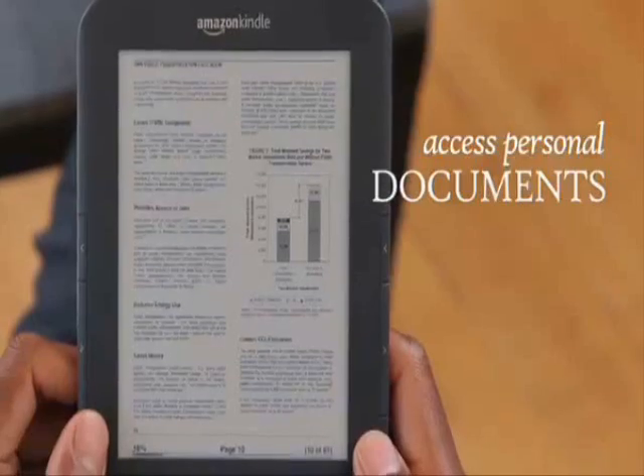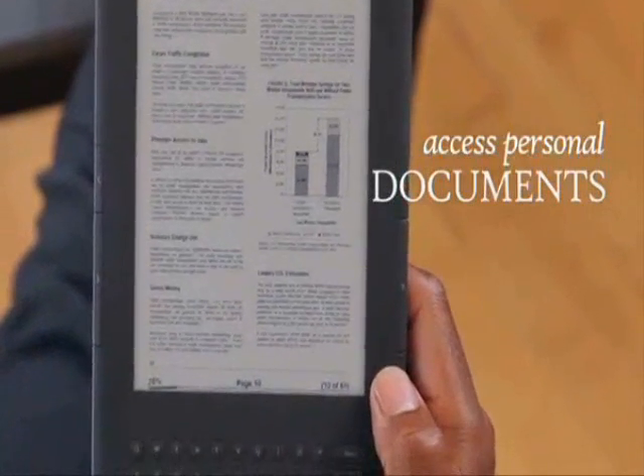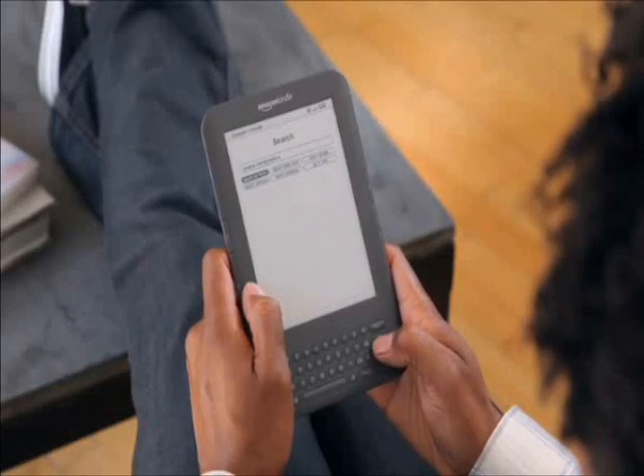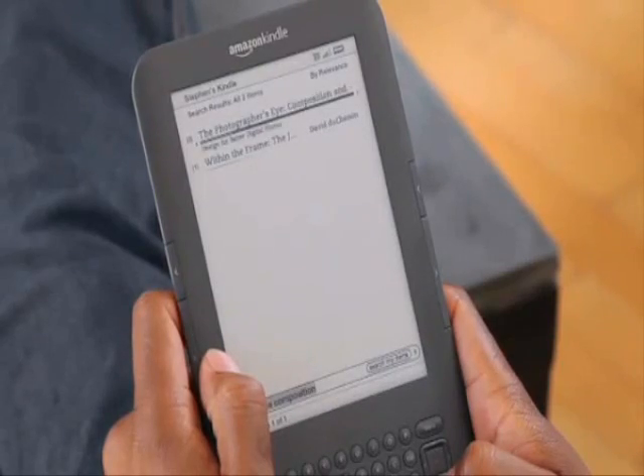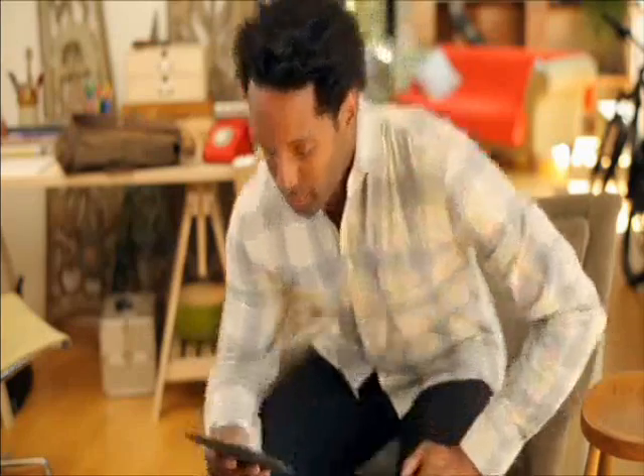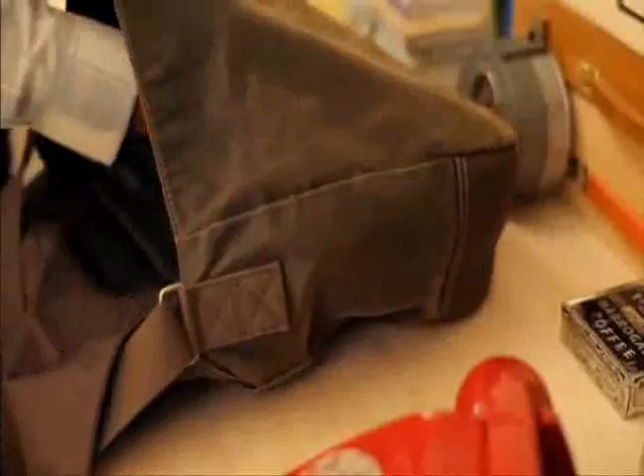Need to review documents from your home or office? With Kindle, you can access personal documents including PDF files wherever you are, and password protection keeps them secure. Looking for a topic? Just enter a keyword or phrase and Kindle's search function will show you everywhere it appears in your library. Wherever you go — for business or for pleasure — Kindle keeps you informed and connected.